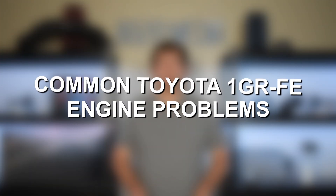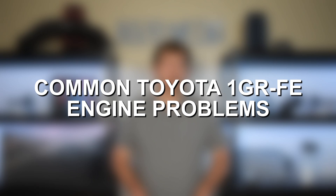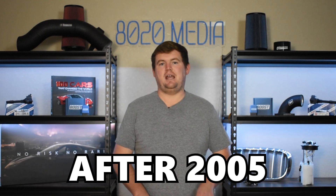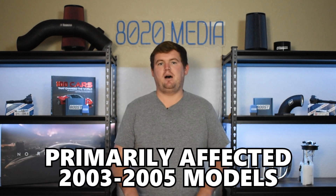Let's jump in and discuss the most common problems with the Toyota 1GR-FE engine. Number one on the list, we have head gasket failure. Head gasket failure isn't a serious or very prevalent issue on 1GR engines, especially newer engines produced after 2005. This primarily affected 2003 to 2005 models, and the failures often stemmed from the head gasket right around cylinder number six, which seemed to be the most common area.